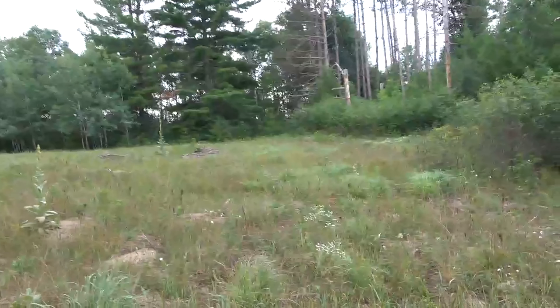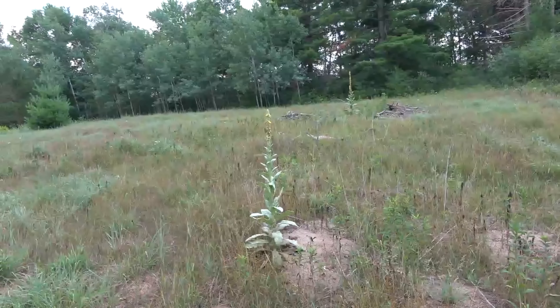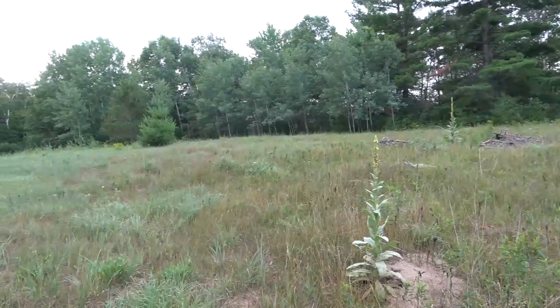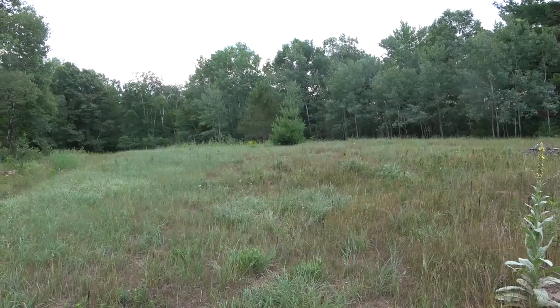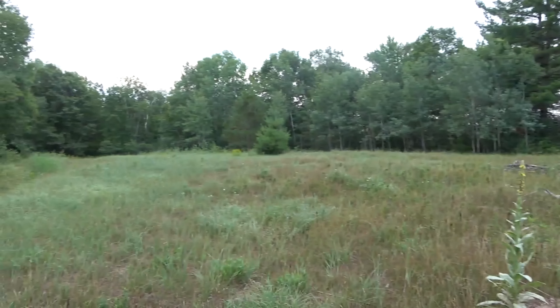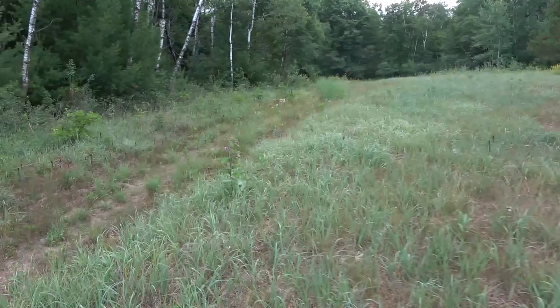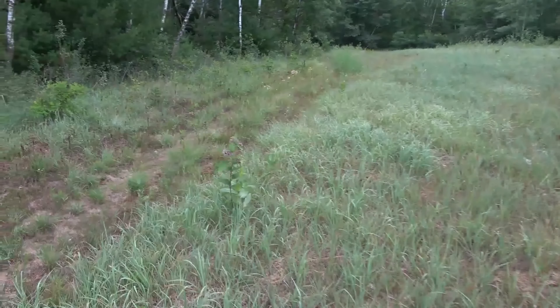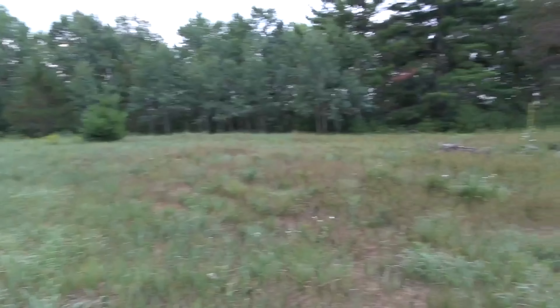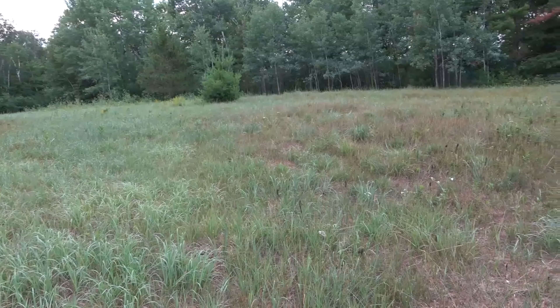Hello everybody, welcome to Daily Entomologist, back out in the field. Not sure what we're gonna get today — should be a little cooler out, not even eight o'clock in the morning yet. Still pretty cool out, so it'll be a little bit before I actually see a bunch of stuff, but hopefully I'll find something. I'll go ahead and do a little sweep to get started and hopefully today will be a good day.